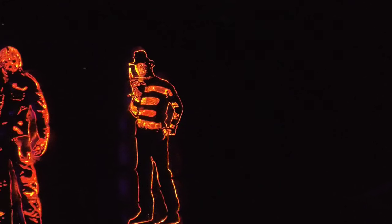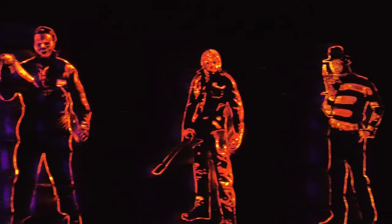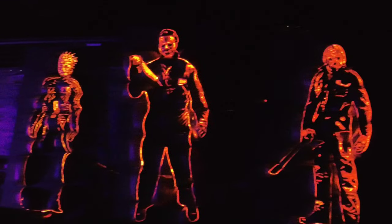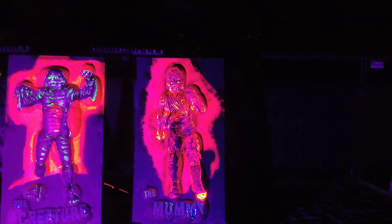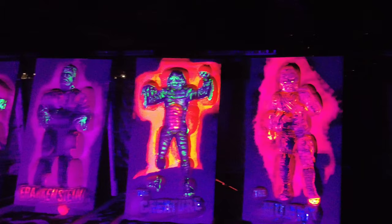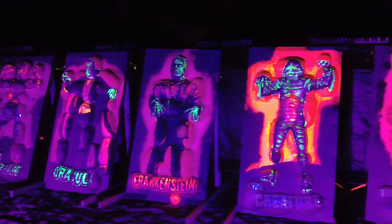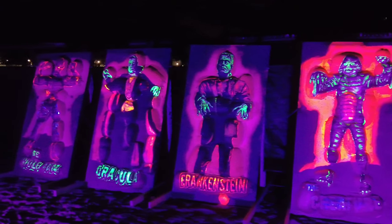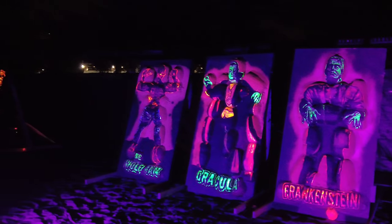Classic horror villains: Freddy Krueger, Jason, Michael Myers, Pinhead. And universal classic horror monsters: the Mummy, the Creature from the Black Lagoon, Frankenstein's monster, Dracula, and the Wolf Man down there.